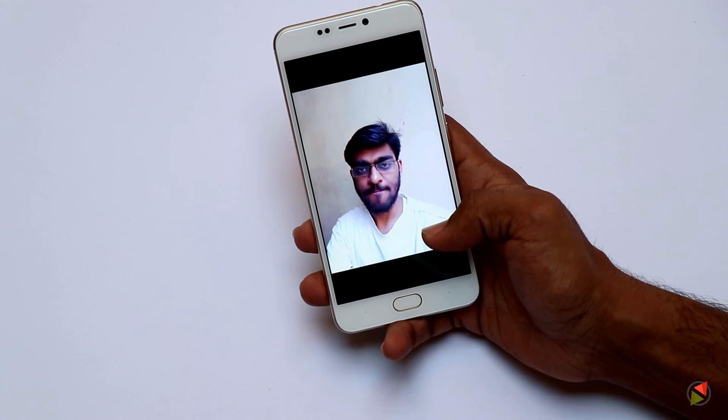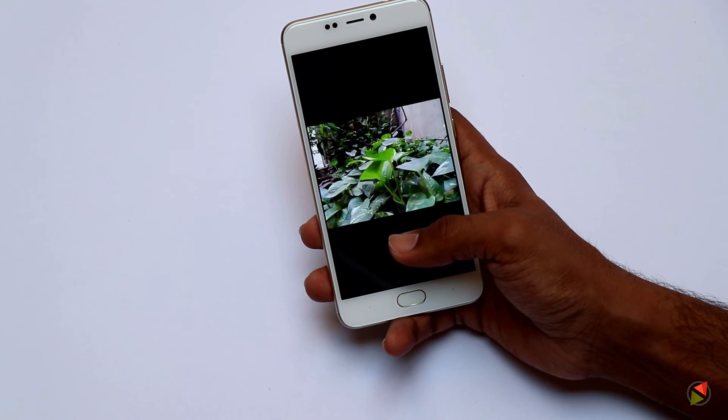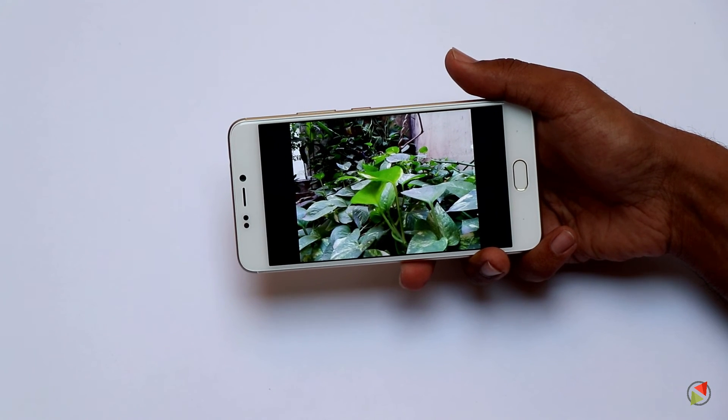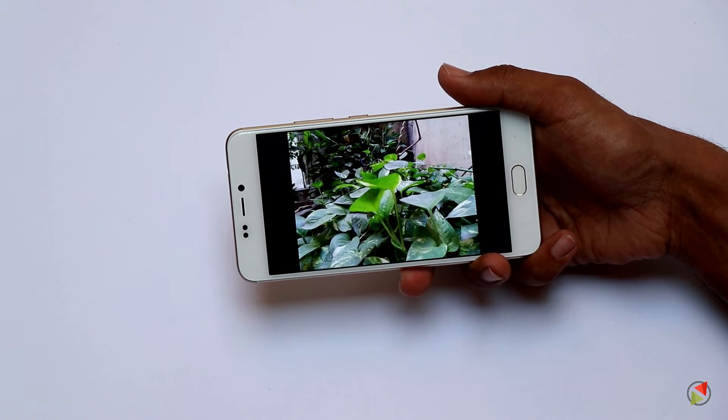Clicking sample pictures gave us decent results on both the front and rear cameras. These pictures were taken in bright daylight outdoors, so the results had to be good. We shall test out the results further and report in our full review that will be out soon.